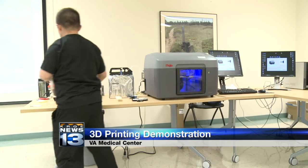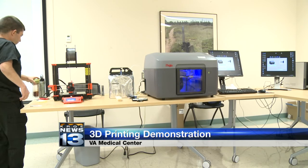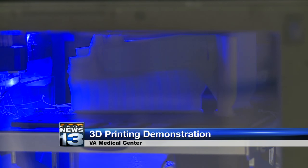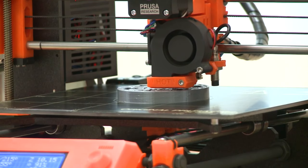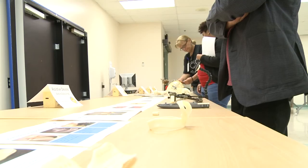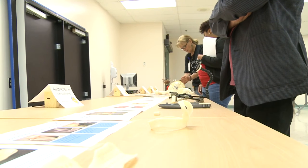The VA Medical Center is giving us a look at how 3D printing is helping veterans. A demonstration was held today showing how 3D printing works. Visitors also got a chance to see an assortment of 3D printed items such as orthotics, research tools and devices that assist veterans during their day-to-day life.